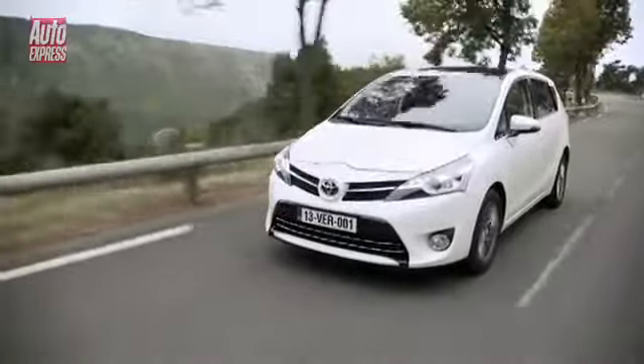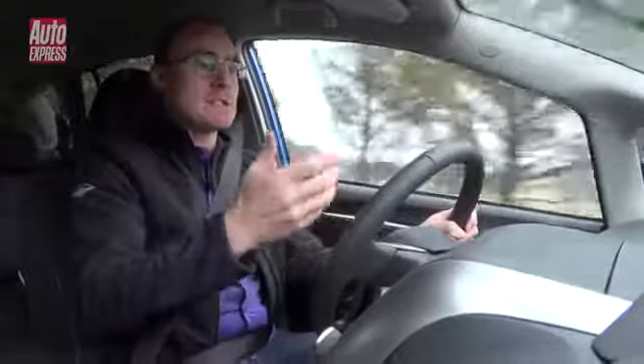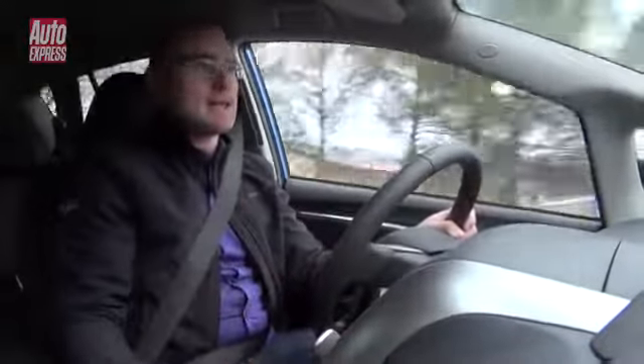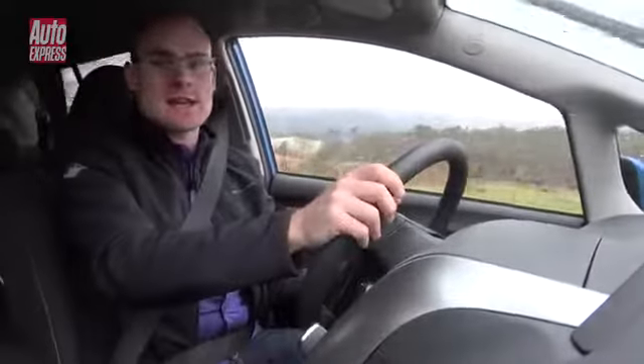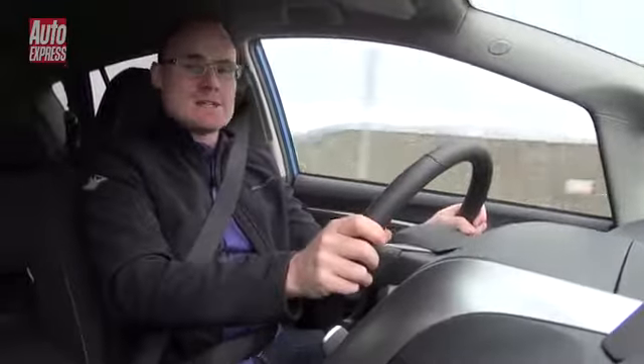The two-litre diesel we're driving right now has more torque than before at lower revs, which makes it easier out of corners and gives you better in-gear acceleration. So when you're pulling out to overtake someone or just taking off in general, it's a little bit easier to drive.